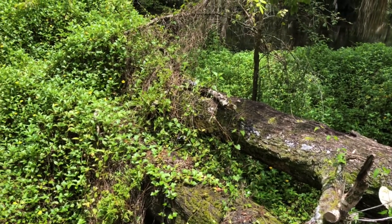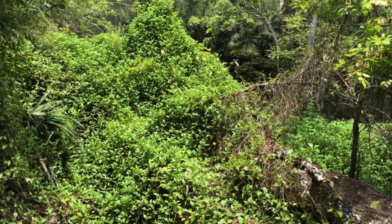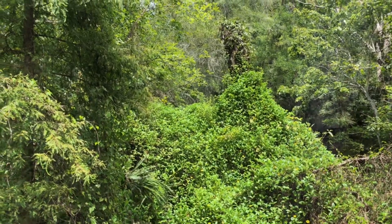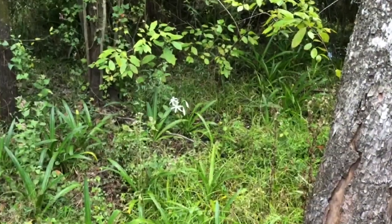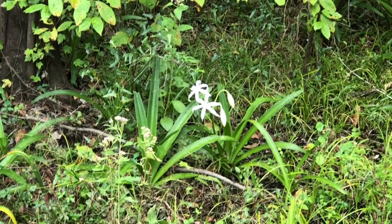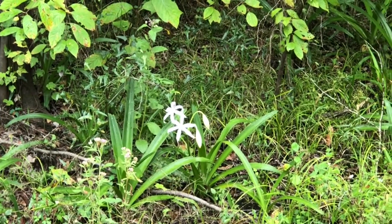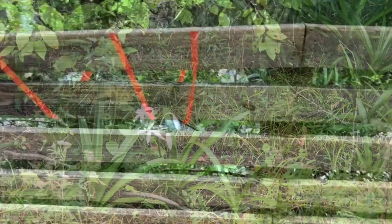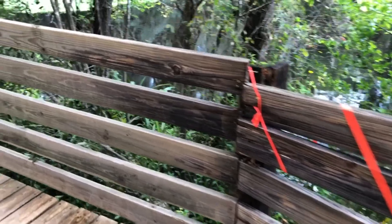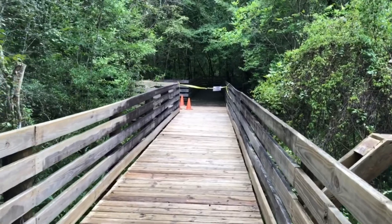This is a pretty cool sight — how the vines grew over a dead tree that had fallen down. Very pretty. I believe that this flower is called a swamp lily. If it isn't, I'll put a caption with the correct title in the video. It looks like the boardwalk has gotten pretty battered here, and it looks like they closed it due to maintenance.